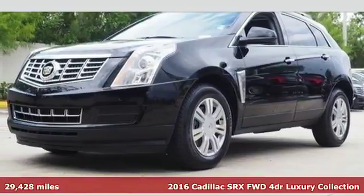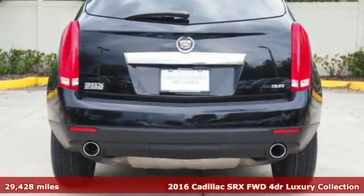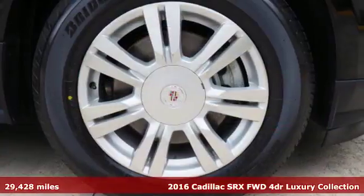It's a 2016 Cadillac SRX. Cadillac has earned a respected reputation and continues to build on it with this SRX.